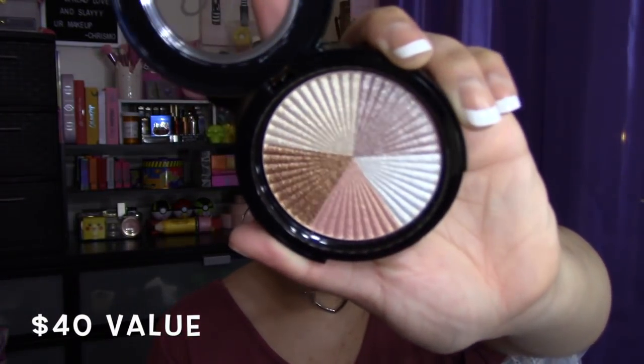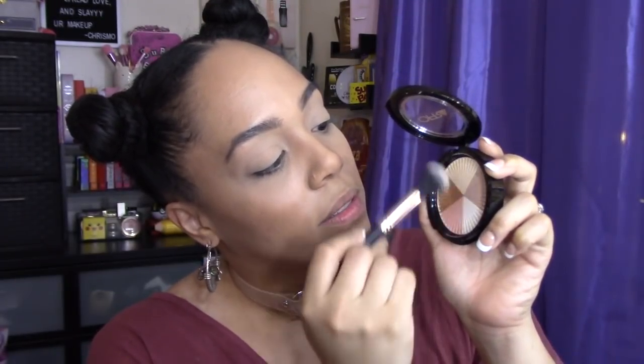Is this a highlighter? I love Ofra highlighters! This one's called Beverly Hills. I'm just gonna take a little swirl of this — oh my god, yes! Do you guys see that? Let me show you which one I normally use — as you can see, it's been loved. I use that highlighter all the time, so I am not surprised this looks incredible.